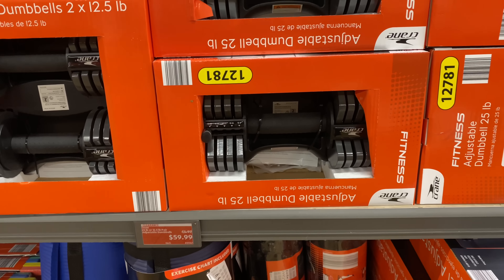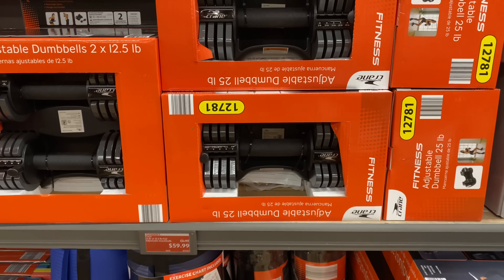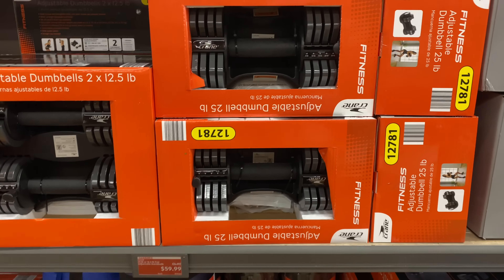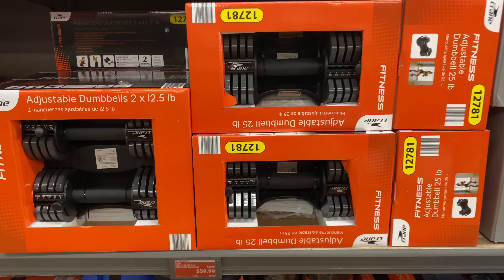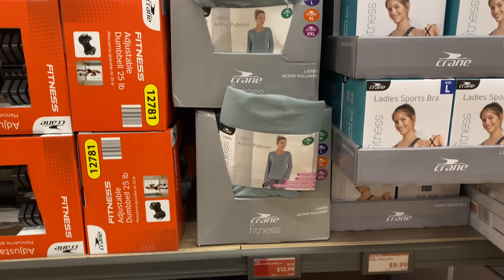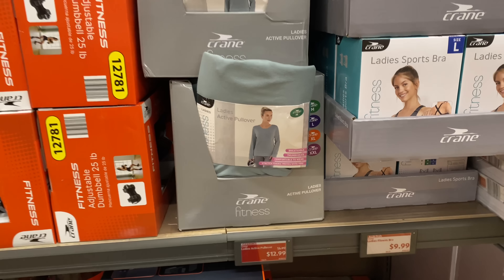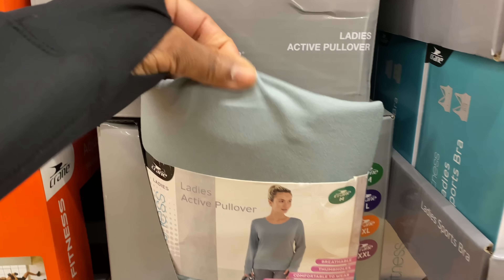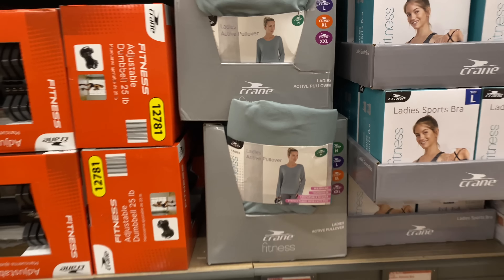These are 25-pound or 12.5-pound pair adjustable dumbbells for $59.99, regular $64.99. Ladies active pullovers right here are $12.99 — feels really soft with the round neck.